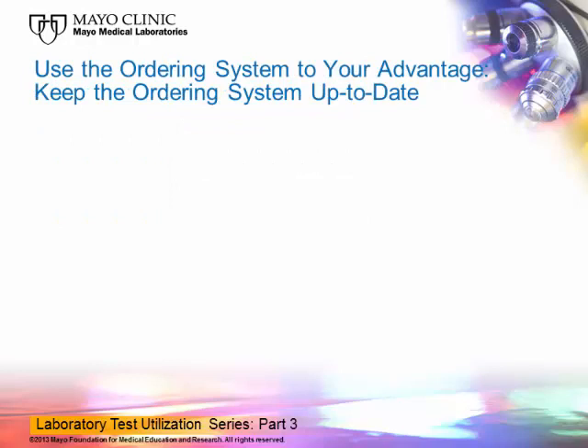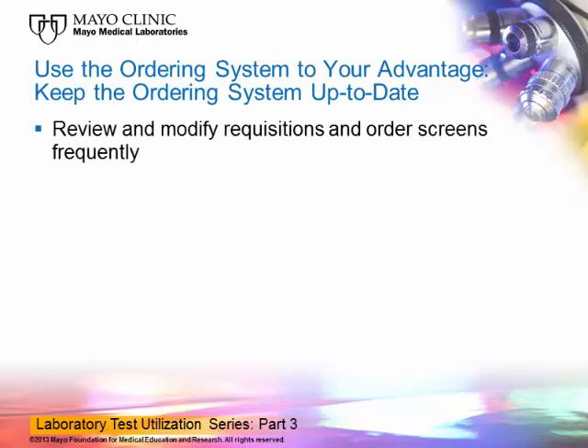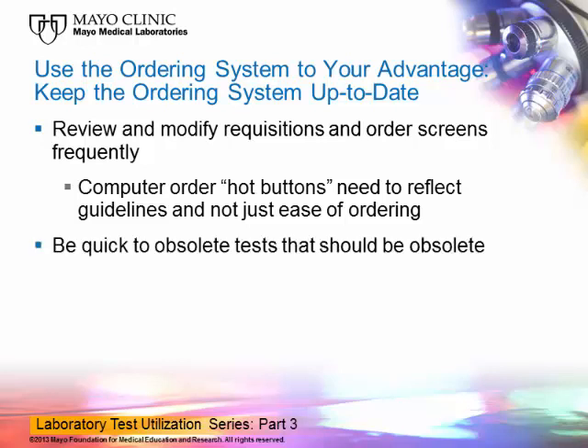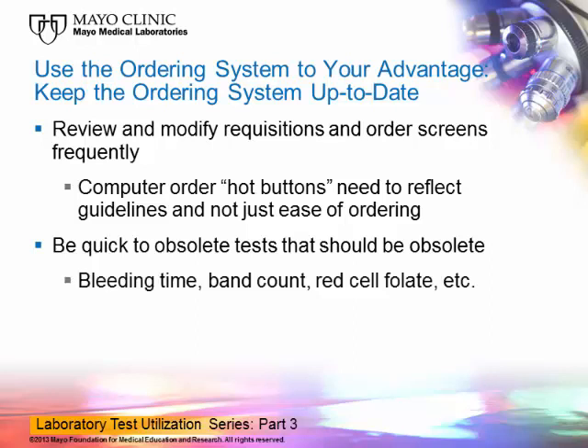No matter what methods are used in the ordering system to guide test utilization, it is still essential to keep the ordering system up to date. The lab should routinely review and modify requisitions and order screens frequently. If computer order hot buttons or panels are available, they need to reflect best practice and recommended guidelines rather than just ease of ordering. It is also important to obsolete tests that should be obsolete — for example, bleeding time, band count, and red cell folate tests, which have largely been replaced by more objective and reliable methods.